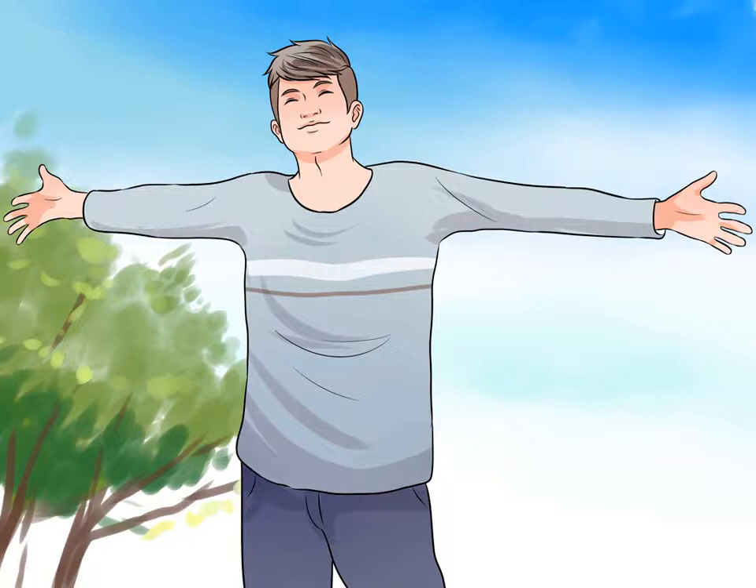If possible, escape to somewhere private like the bathroom to engage in this behavior without worrying about others watching you. If you can't get to a private place, you can still expand your posture. If you are sitting down, for example, take up more space by extending your leg out, leaning back, opening up your arms, and placing your hands behind your head.